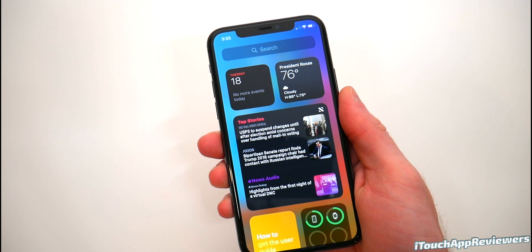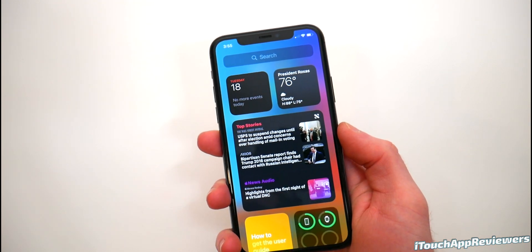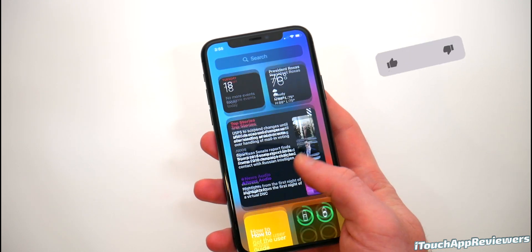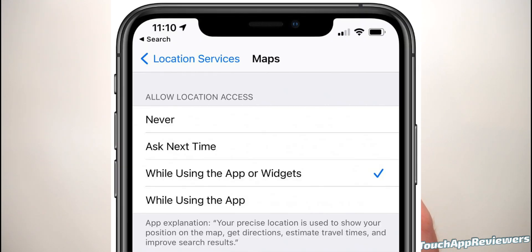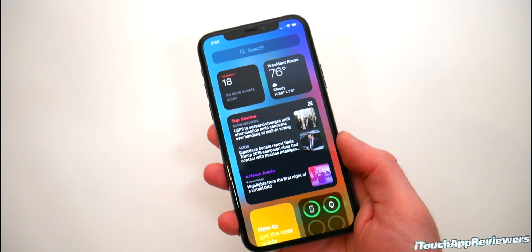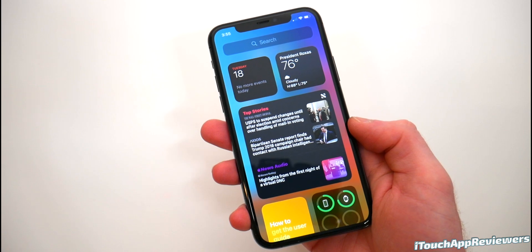One of the biggest things they changed in this beta is with the widgets. Widgets now actually have to ask for location access if you want to use one that uses it, like maps or weather. It will say that this will actually use your location 15 minutes after you stop using the widget, so keep that in mind if you're worried about that. The Apple News widget now has an option for a taller widget, so you can see more stuff when you place it on your home screen.